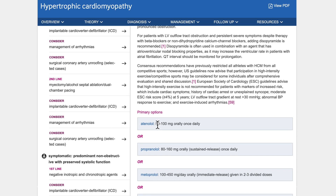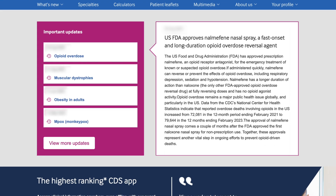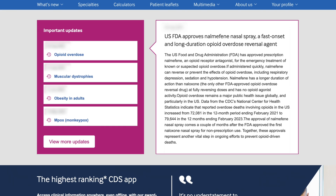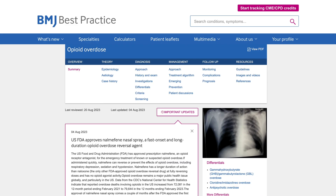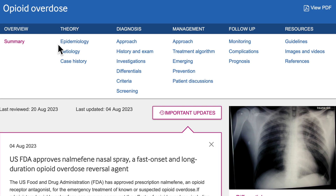Let's walk you through some of the key features. Our clinical information is updated daily using the latest evidence. Important updates are clearly flagged and summarized with links to the original evidence source. The information in BMJ Best Practice is highly structured to follow the path of a patient consultation.